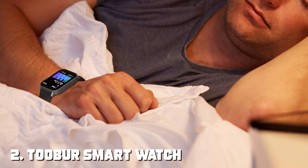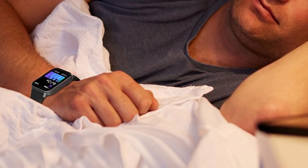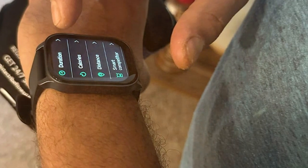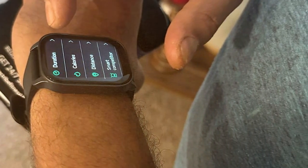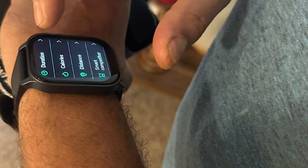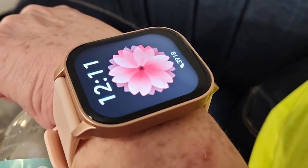Number 2: TOBR Smartwatch 1.8-inch Alexa Android iOS Fitness Tracker. Next up, we have the TOBR Smartwatch. Known for its 1.8-inch display and compatibility with both iOS and Android devices, this smartwatch offers a unique feature — built-in Alexa support, giving you voice-activated control over various tasks.